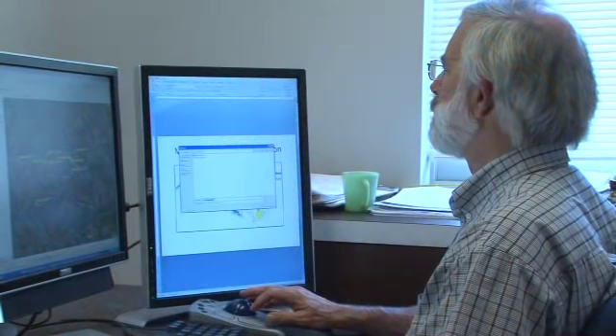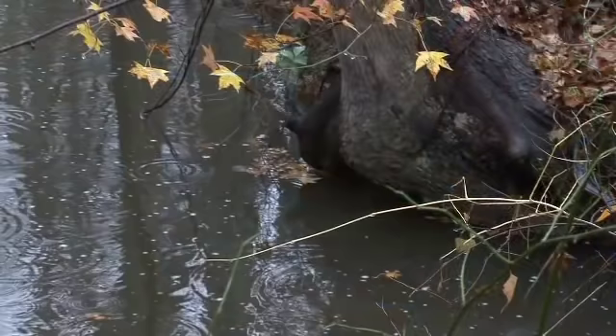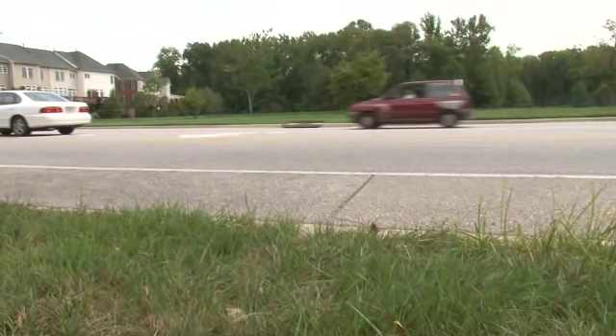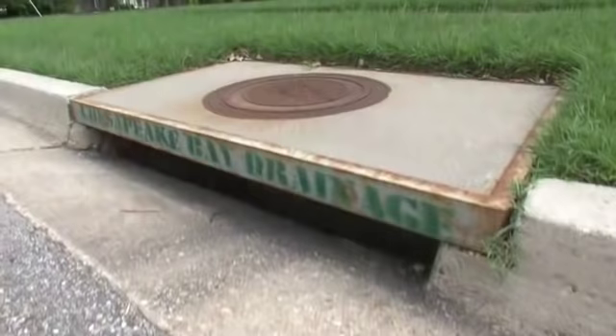Don Weller develops ecological models that connect environmental factors, such as roads, to the health of streams. One of the biggest current problems for stream health is the increase in impervious surfaces in watersheds. These are hard surfaces like roads, buildings, and parking lots that increase the volume of rainfall that drains directly to streams rather than soaking into the earth.